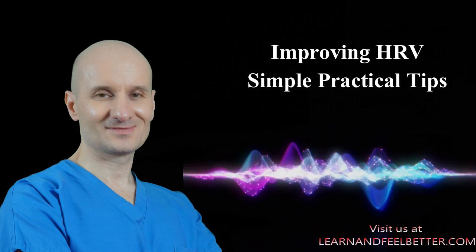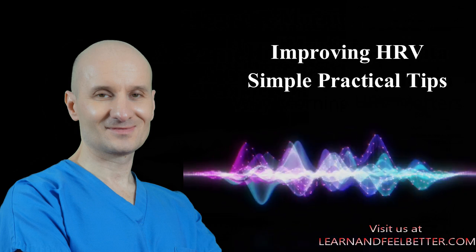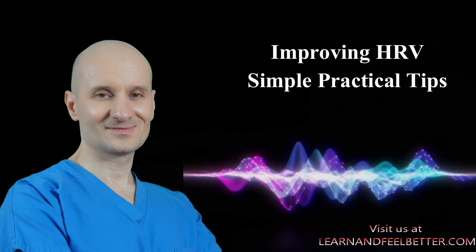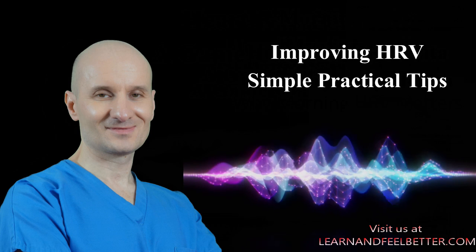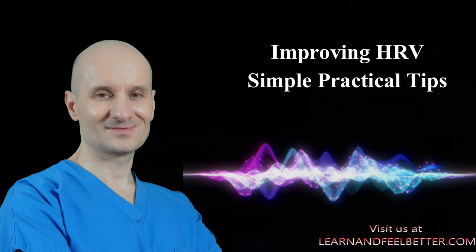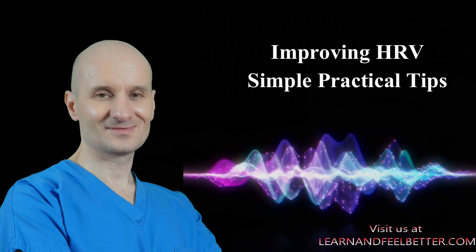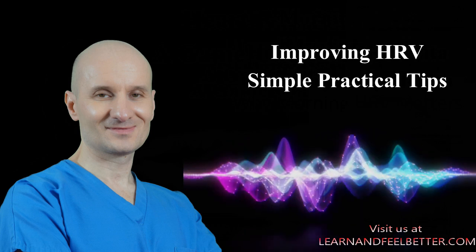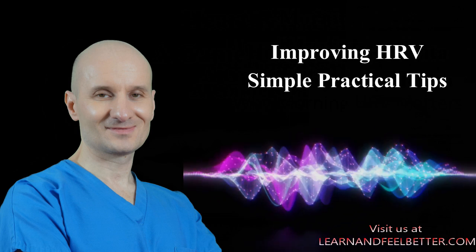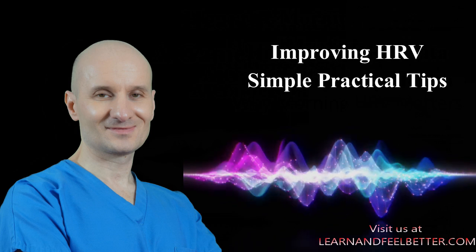Let's talk about a few simple ways to support your HRV. The easiest one, in my opinion, is taking short cool showers. I started doing about 30 to 45 seconds of cool showers after my regular warm shower, and it seems to have improved my HRV in just a couple of weeks. I noticed that, everything else being pretty much the same, my overnight HRV readings have been fluctuating much less even on off days.